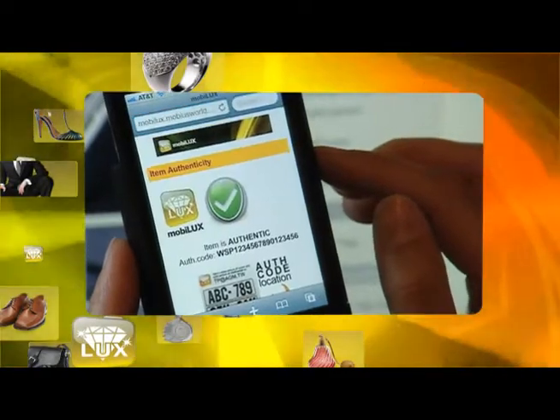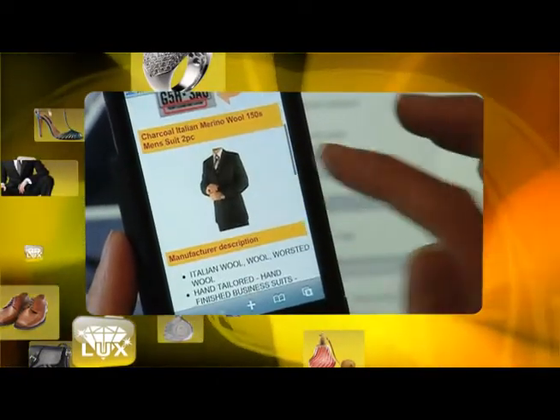For marketing purposes, MobiLux can respond with brand-promoting messages or additional sales opportunities.